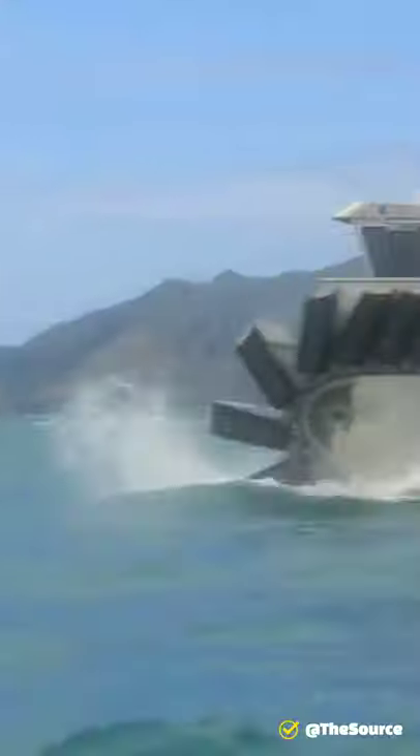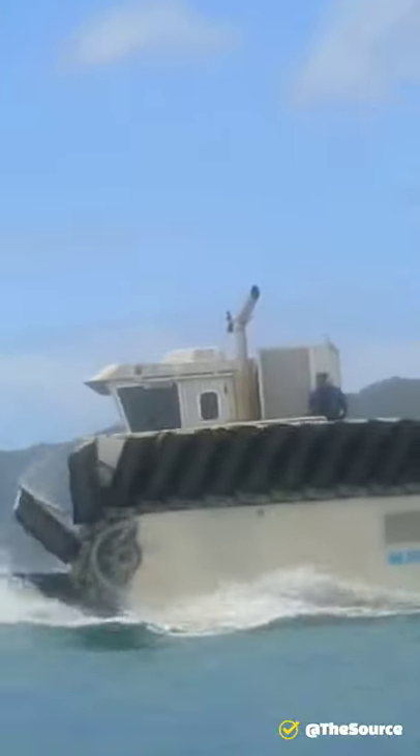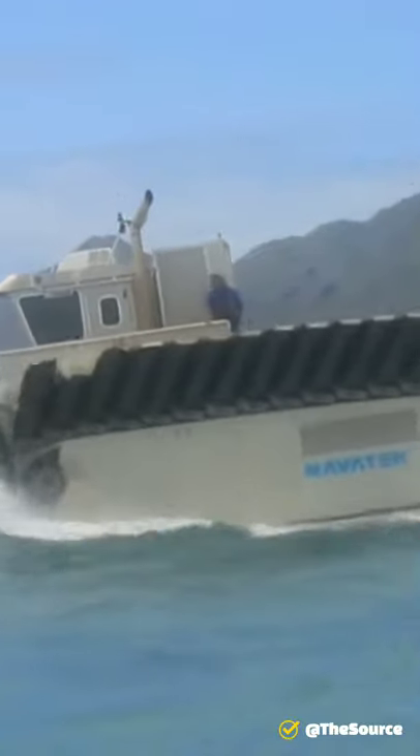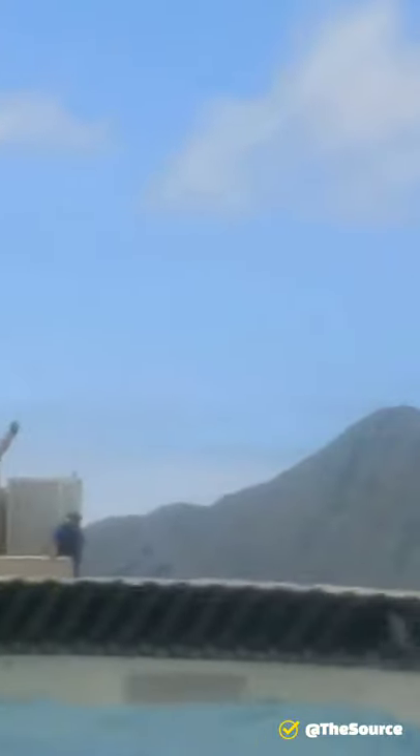Basically, it is equipped with a tread system that somewhat resembles what you'd see on a paddleboat. On the water, that experimental system helps the vehicle chop through waves easily, and on land it gives the treads a ground pressure that's lighter than an adult's footstep.